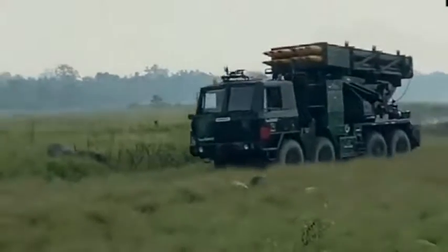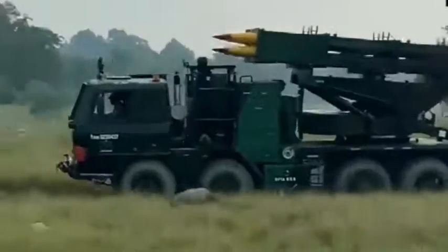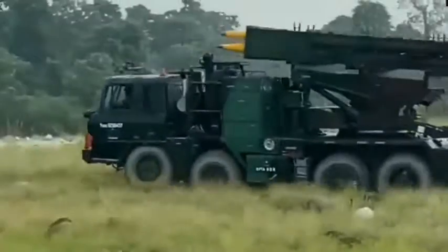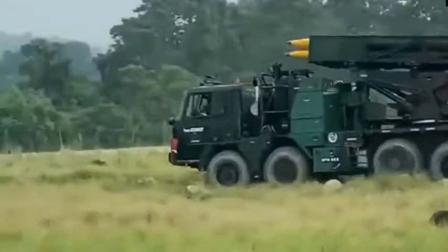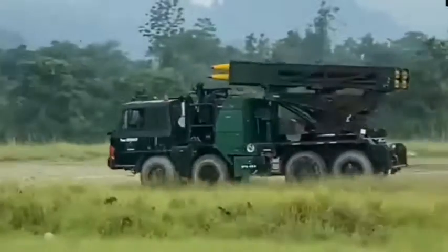These weapon systems will occupy different firing positions. Ladies and gentlemen, please look to your right. You can see the Panaka and Smudge launchers entering the firing position for execution of a specific mission.